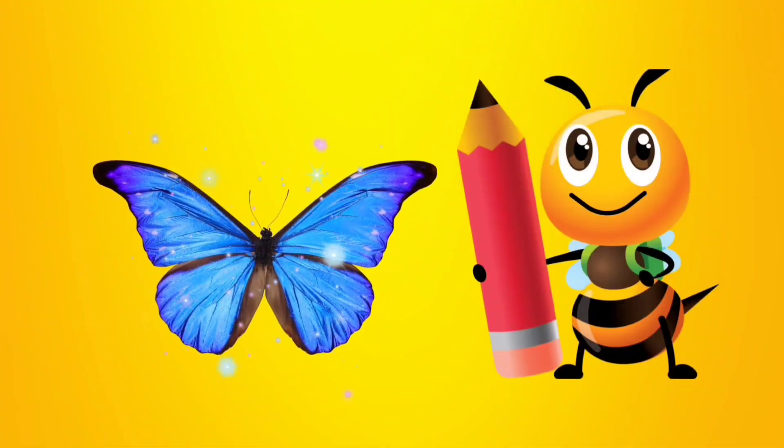This is a butterfly. And do you know what color this is? It's blue. B-L-U-E. Blue.